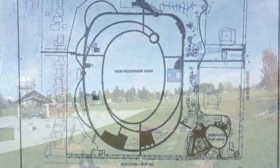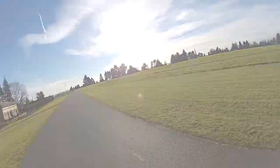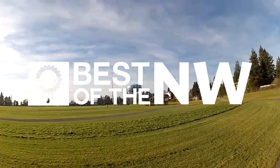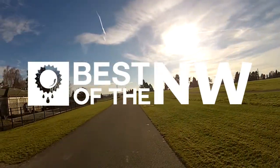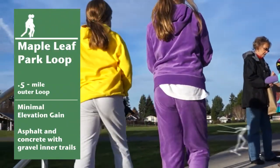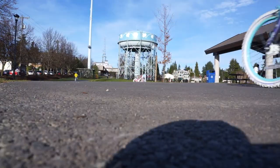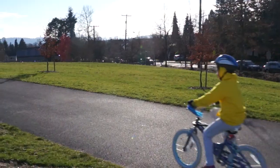Maple Leaf Park Loop. Welcome to Best of the Northwest. Recently finished in October 2013, the upper park is wrapped in a half-mile paved loop on the renovated water reservoir.